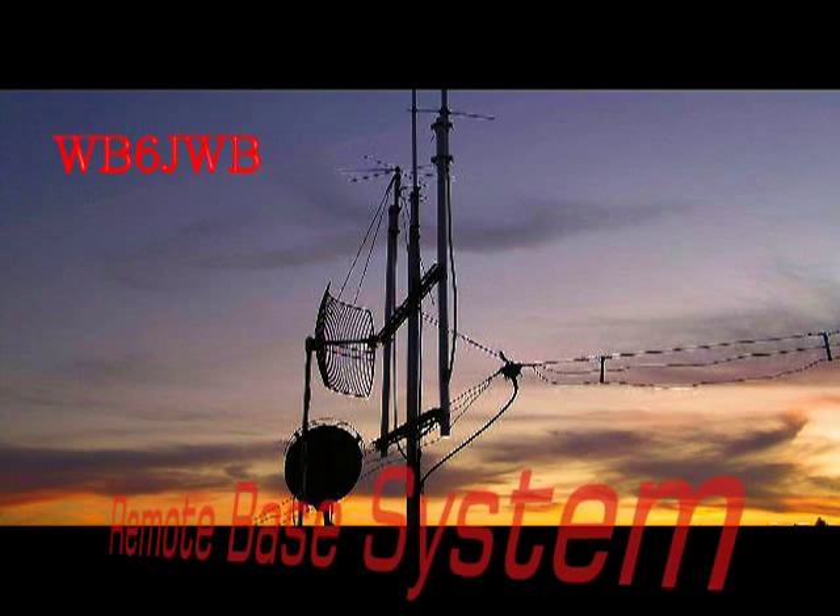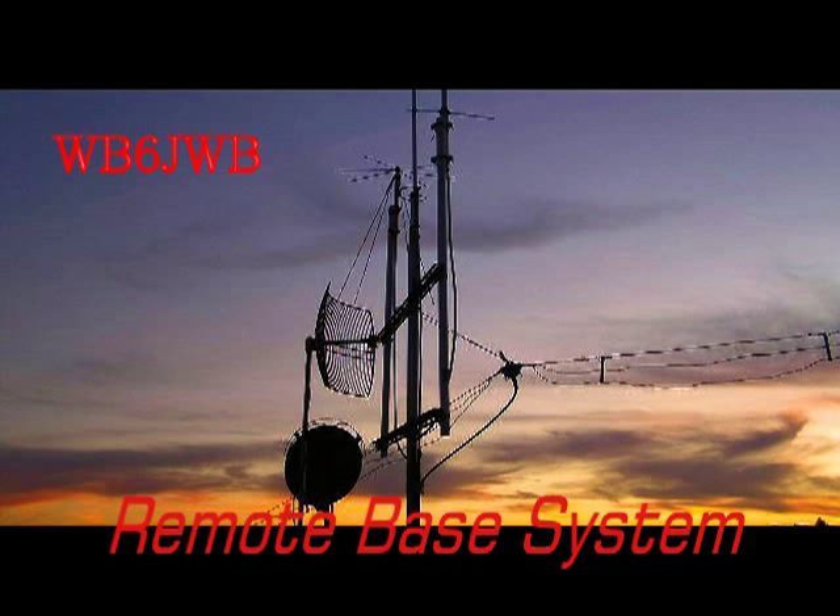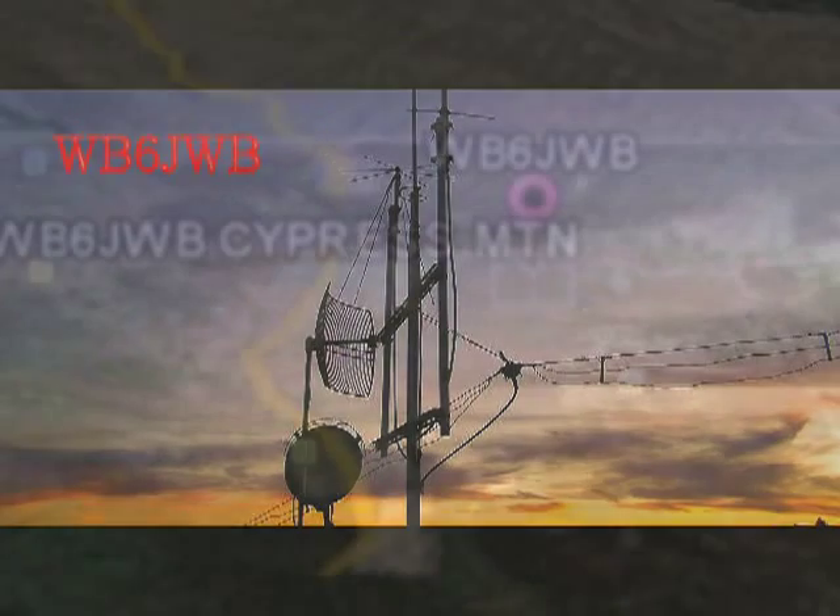Hello, friends and fellow ham radio operators. This is Sean, WB6JWB, with an overview of my remote base system located on the central coast of California.